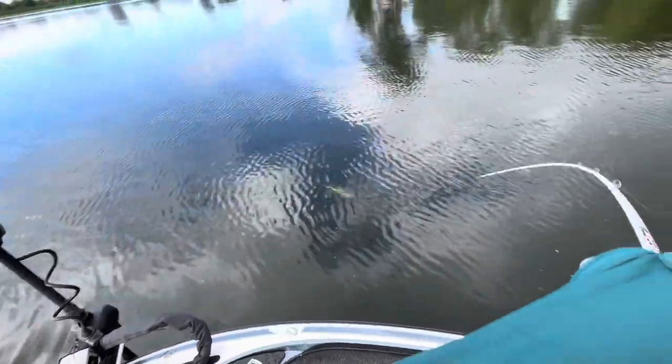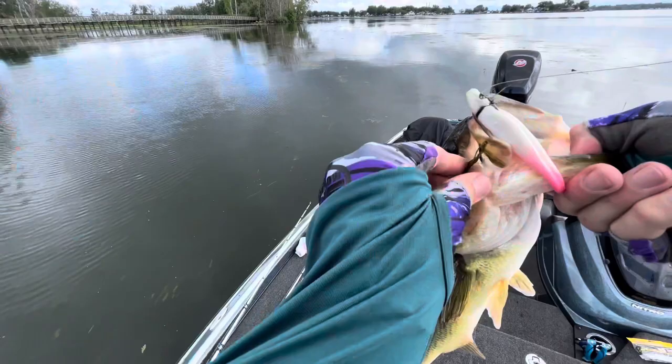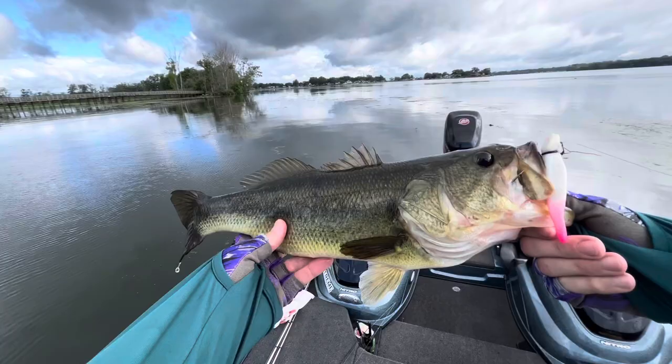That one hit it as soon as it hit the water! Check out that one guys — heck yeah, look at that fish! Way up in this grass — that's awesome guys! Look at that Power Jerk Shad pink. That's a long skinny one but man, beautiful fish.